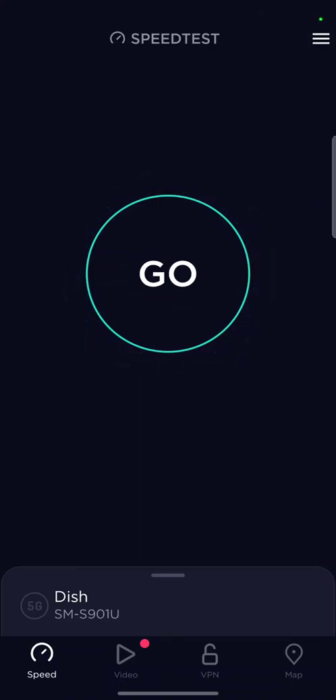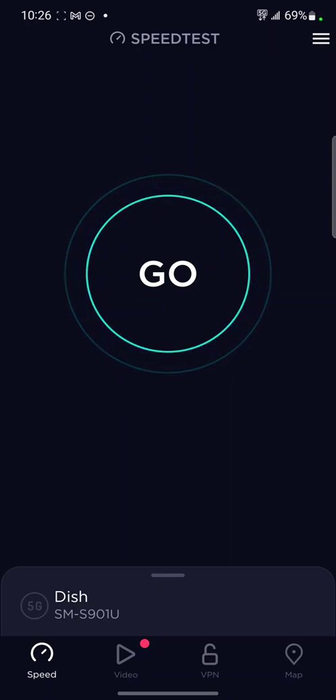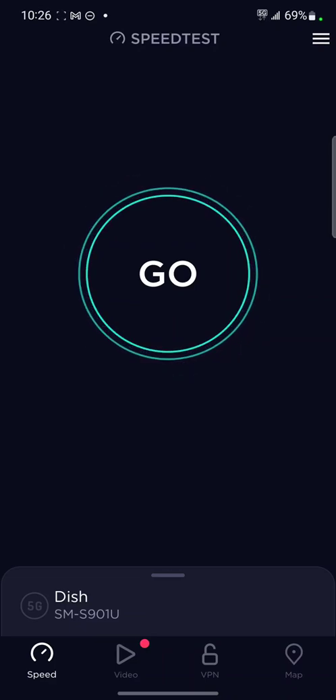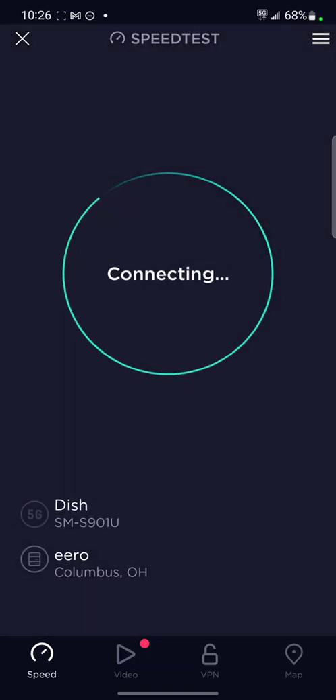This is the first speed test of the DISH Network Project Genesis 5G. This is an S22 — a regular model, not a Plus or an Ultra. You can see I'm connected to Columbus, Ohio. I don't know why I'm in Lexington, Kentucky, but they always choose that server. It is registering as a DISH phone and we'll tap the server.